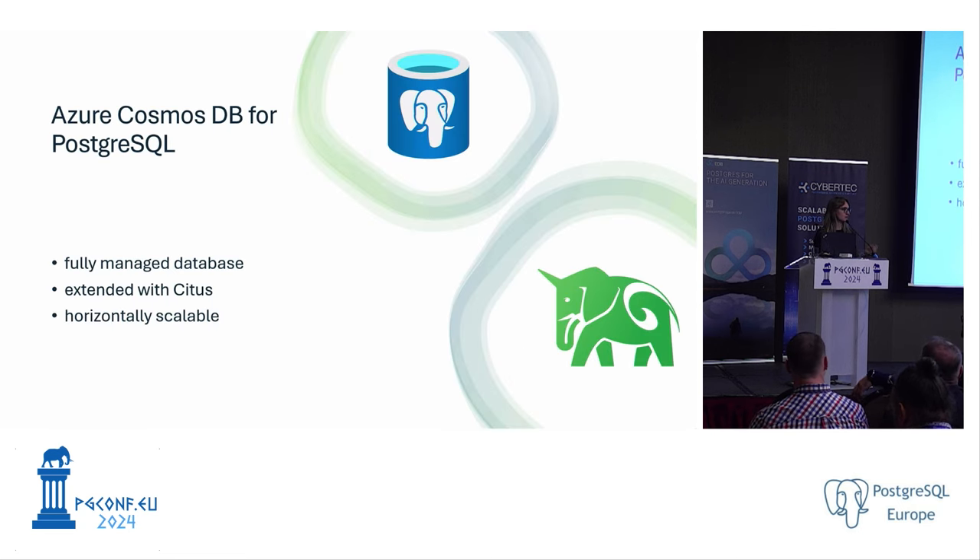Before I go into the details of the migration process, I want to give a little info about what Azure Cosmos DB for PostgreSQL is. It is a fully managed database where customers don't need to deal with backups, updates, or any background processes — we do those things for them. It is also extended with Citus, which I'll cover in the next slide.